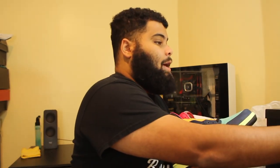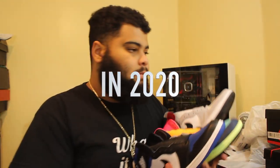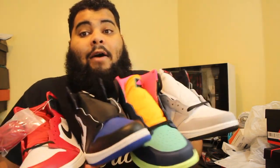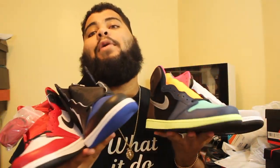What has been your favorite pair of Ones to release? There's been so many — I think like eight or nine, I don't even know. That's it for this video. Please leave a comment, subscribe, and like.